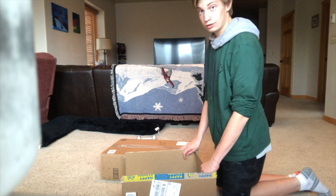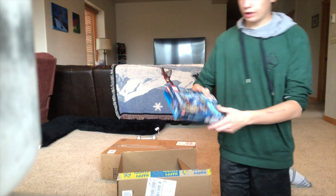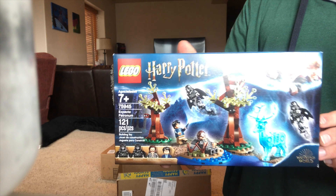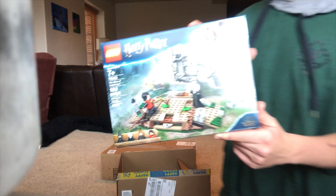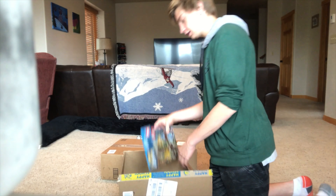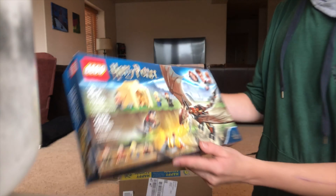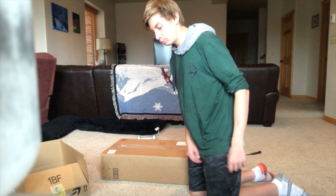So let's see what we got — we just gotta open this up. First we got the Harry Potter Expecto Patronum set, it's pretty cool. Next here we got another Lego Harry Potter: The Rise of Voldemort. Here we got the Hungarian Horntail Triwizard one. So that's the first thing I got — great size, can't wait to build those.